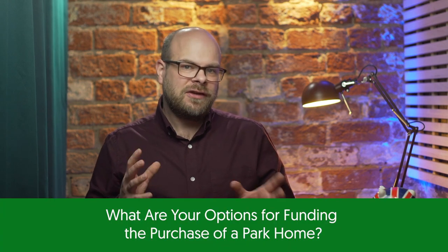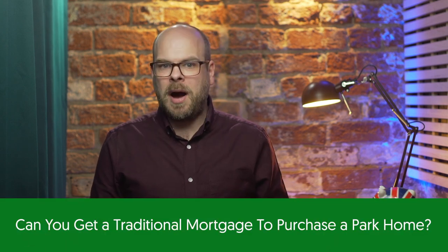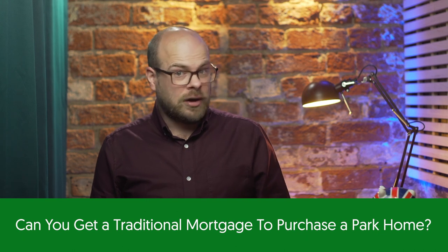Now that you've found your dream park home, let's discuss funding options. If you have sufficient savings, buying a park home outright can save you from interest charges and monthly payments. Alternatively, banks and other lenders may offer personal loans for your purchase, providing fixed interest rates and repayment periods. You can also explore loans from specialist finance providers that cater specifically to park homes. Another option involves releasing equity from your existing property to fund the park home purchase, though this may reduce the property's value.